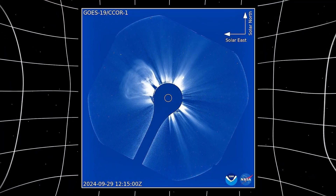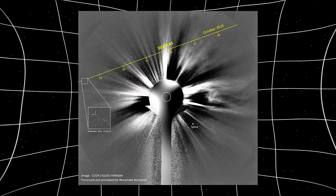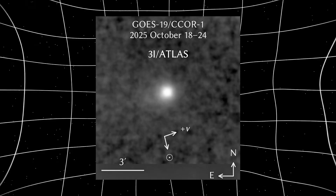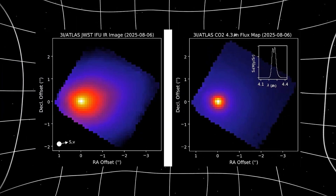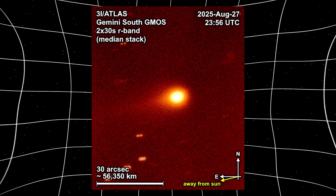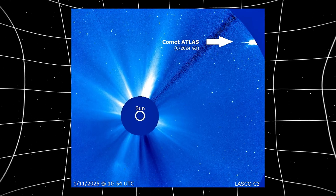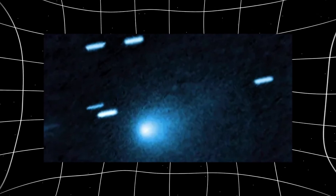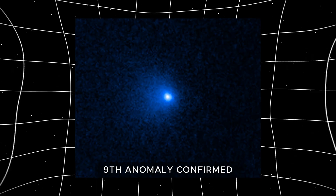One instrument called CCOR1 is showing something else that's blowing people's minds: a glow around 3i Atlas extending out 300,000 kilometers. NOAA's CCOR1 captured a fuzzy cloud, or coma, about 4 arcminutes wide, and another telescope previously spotted a carbon dioxide plume similar in size. SOHO added color data revealing the comet appears distinctly bluer than the sun — a sign that glowing gas, not dust, dominates its brightness. Most comets look reddish because sunlight reflects off dust, but 3i Atlas is blue, indicating gases like carbon compounds are lighting up its coma. Harvard astrophysicist Avi Loeb called the color 'very surprising' and confirmed it as the ninth anomaly.